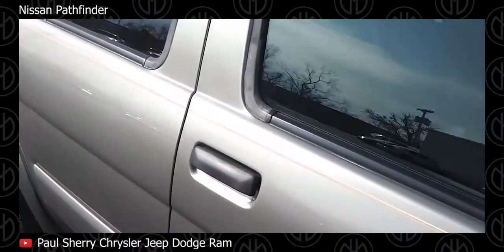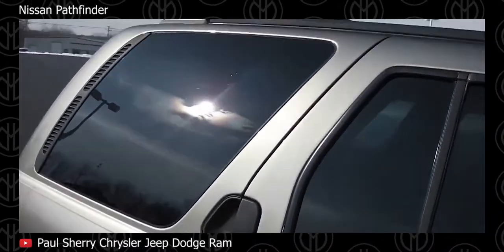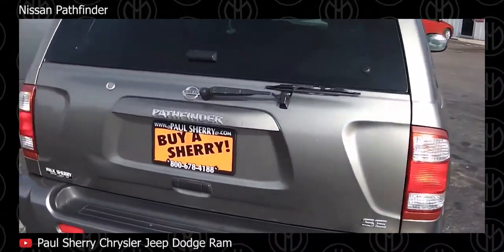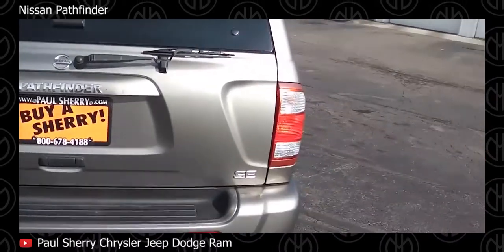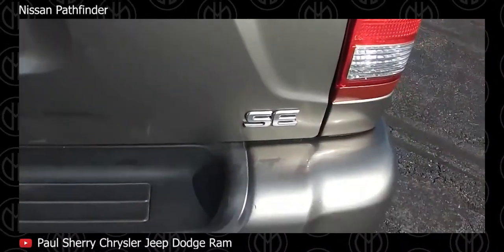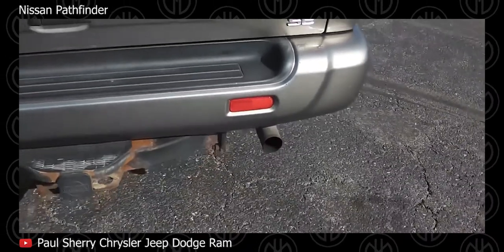Lower models have 16-inch wheels and a cloth cabin. Exterior paint jobs were two-tone for base models and monotone for upper models. Available features include a cassette or CD player, power windows, electric mirrors, sunroof, and power accessories among other features.